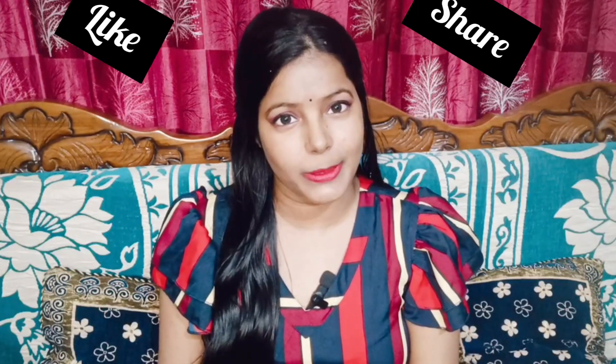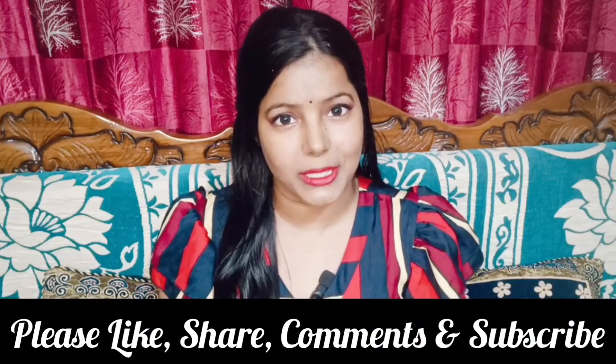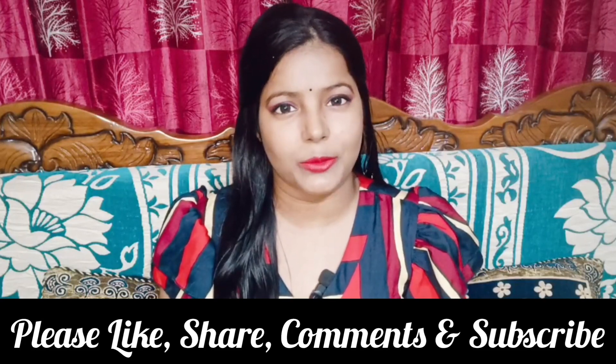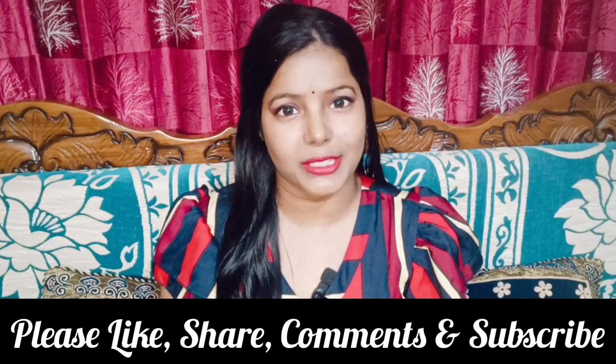Thank you for joining us everyone. If you enjoyed this video, please like and share it. If you want to watch more videos on this channel, please subscribe and click the bell icon for notifications. Take good care of yourself — see you in the next video. Thanks for watching, bye!